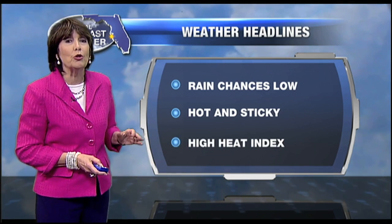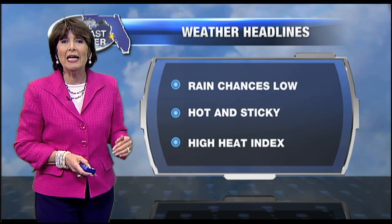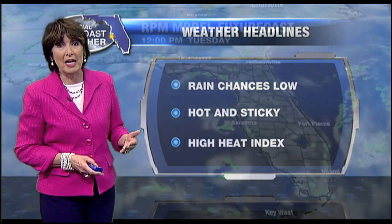Make sure your air conditioning is in good working order, because you're going to need it. With that high heat index — that combination of heat and humidity — we're going to be getting feels-like temperatures of about 105 degrees today.